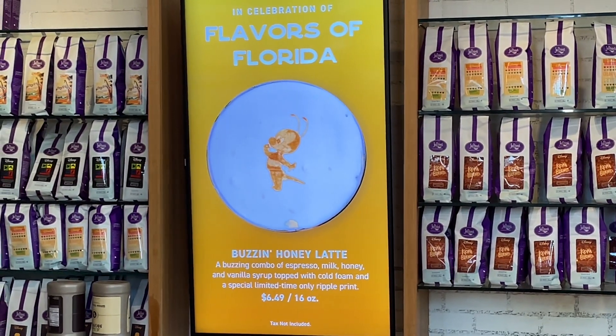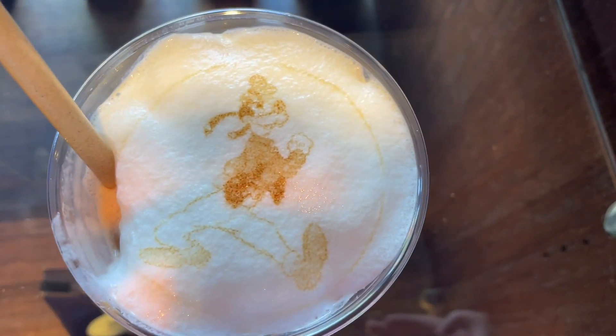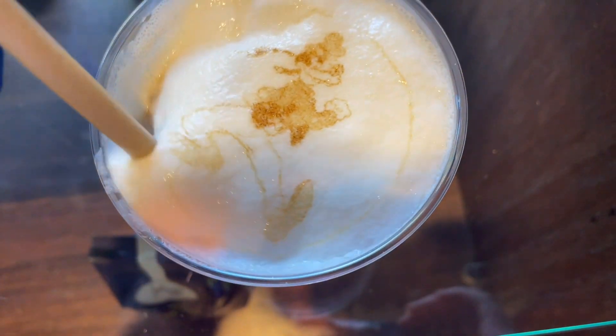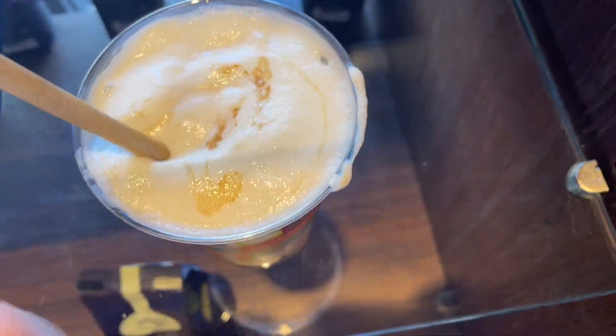It has honey, vanilla syrup, pepper, and coconut. The bumblebee machine wasn't working, so they asked which of the fab five characters I'd like, and I said Goofy. Very cute. At any time you can also get your picture on one of these cups. It's really good.